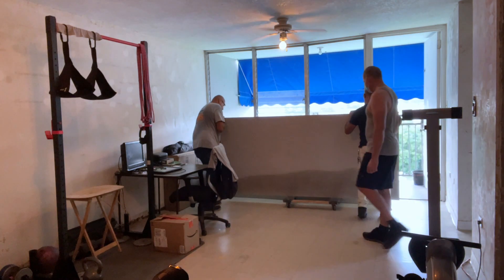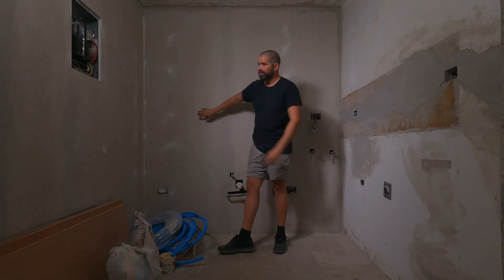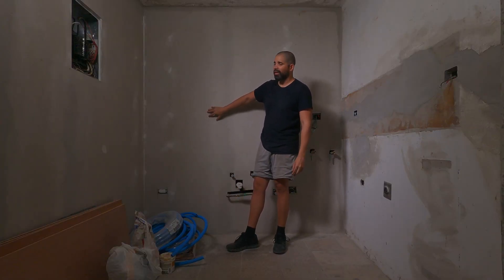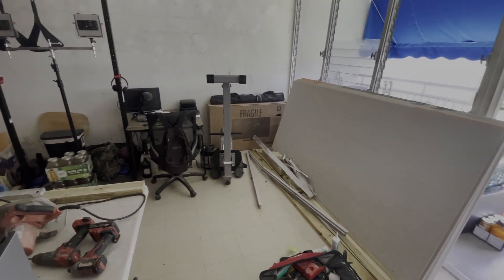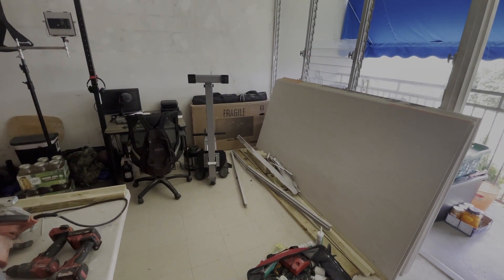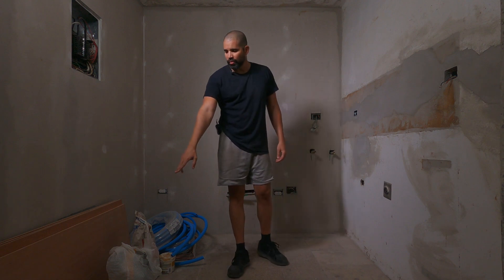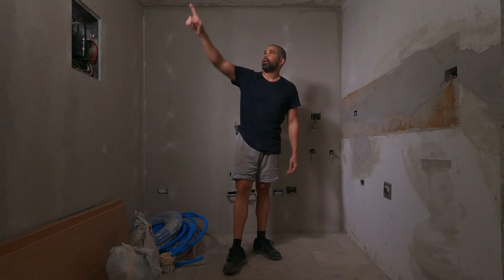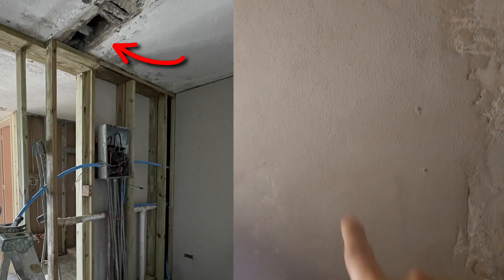The contractor came and he put up these walls. These are not regular gypsum board — he tells me these ones have concrete inside. He calls them something like 'pleism.' The hole that was on the floor got covered up with cement, and the hole that was in the ceiling got covered up with cement too.